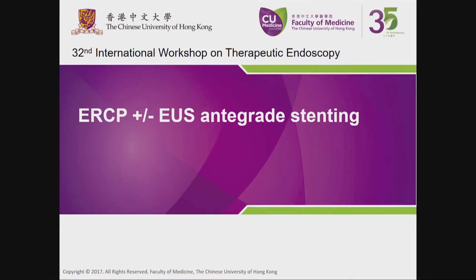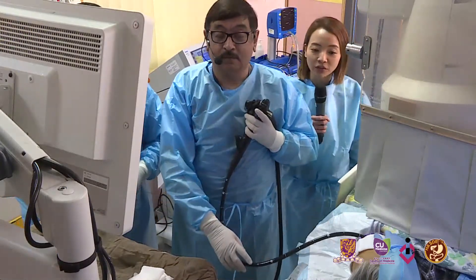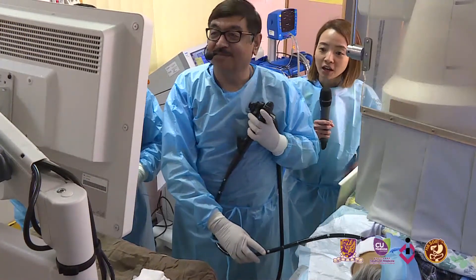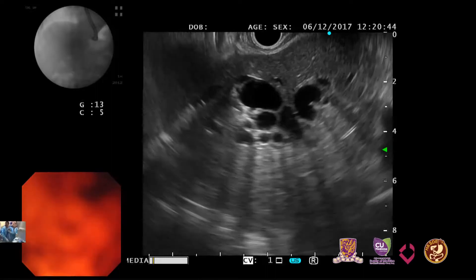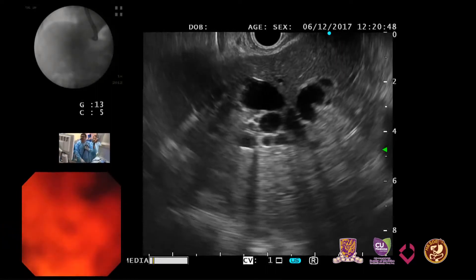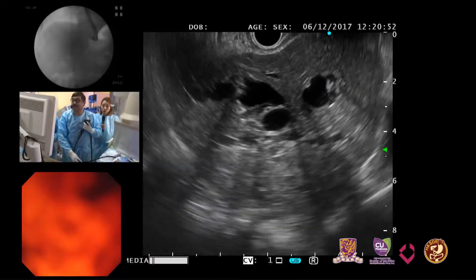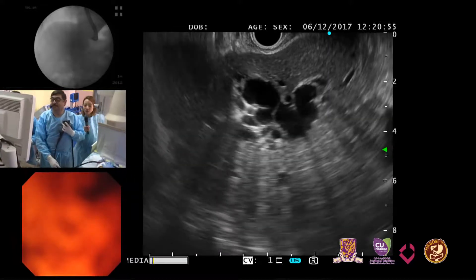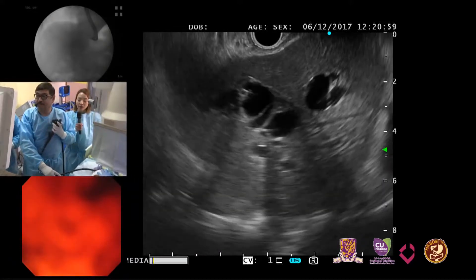Today we'll perform ERCP plus or minus endoscopic ultrasound for anterograde stenting. However, the patient developed coffee ground vomiting last night. We did an OGD before the EUS and it showed that apart from the antral tumor, there is infiltration into the duodenum. After discussion, we decided not to proceed with ERCP and to go directly to EUS.